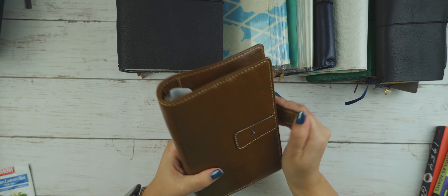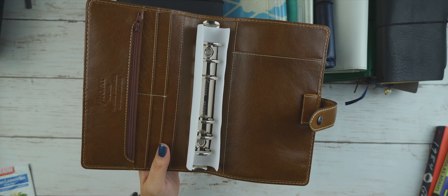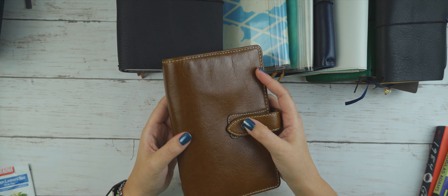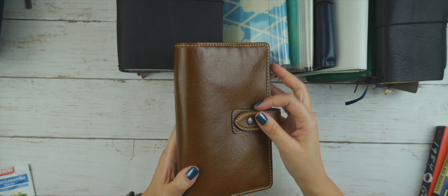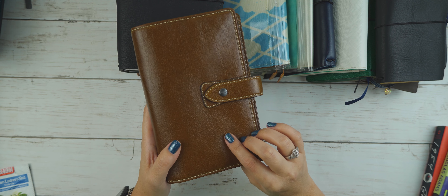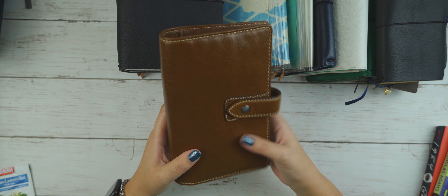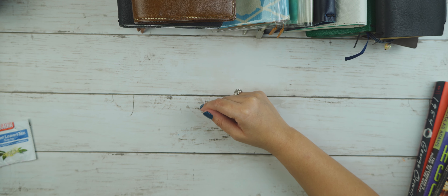I also have this Filofax Malden, which is waiting to have the rings removed — I do not like rings at all, not even a little bit. This one is about a year old and I just need to find the patience to sit down and get the rings removed. Dachshina's Malden on YouTube prompted this purchase; I always loved the Filofax Malden in ochre but never felt I could buy one since I don't use rings. When I saw she had taken the rings out, I thought that was genius — and here we are a year later, still waiting.